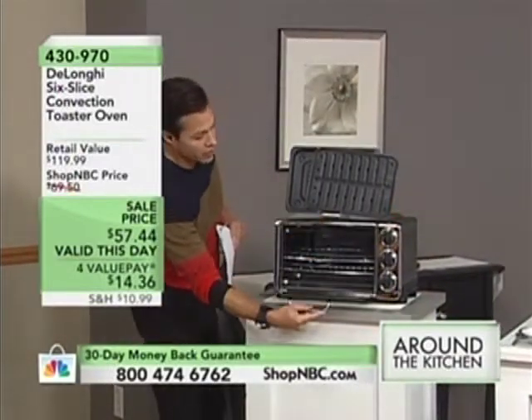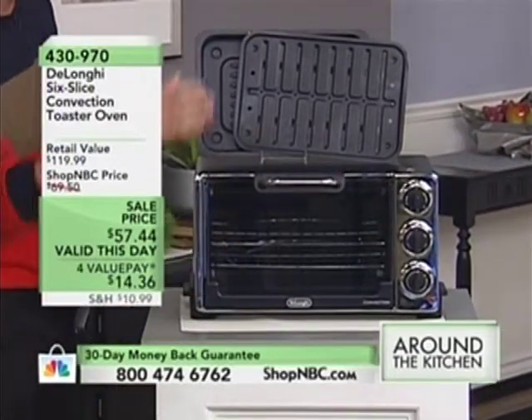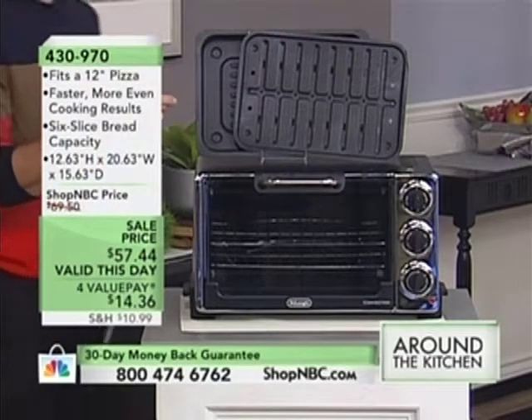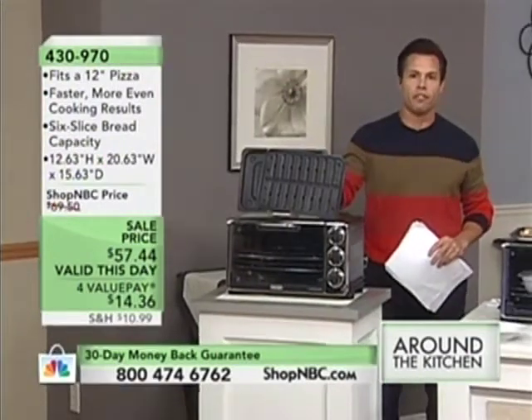You're going to get your DeLonghi Oven. It doesn't have much of a footprint at all, so it's not going to take up much counter space. Plus you're going to get the non-stick pans — one is a drip pan and the other one catches everything inside. Meals for one, meals for two, meals for the family, and it will even cook a 12-inch pizza.